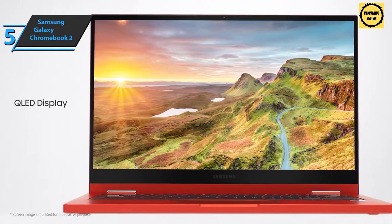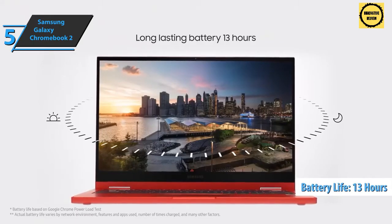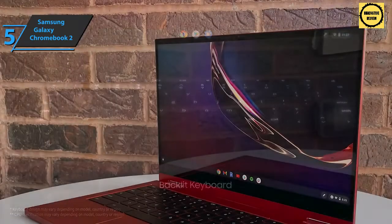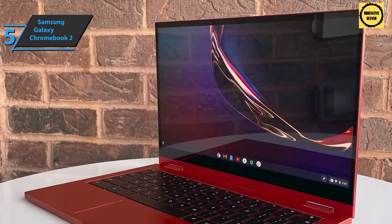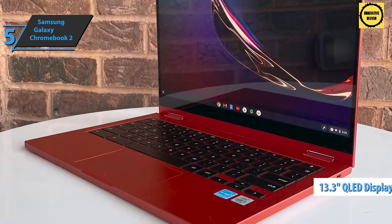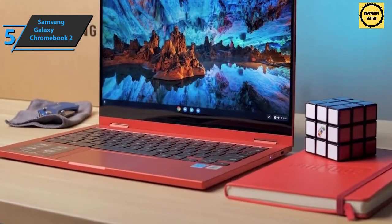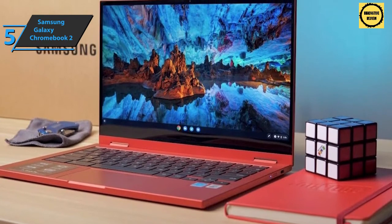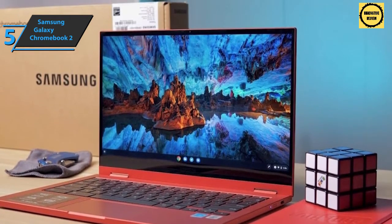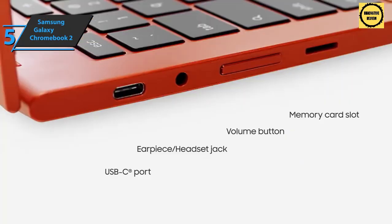This laptop charges quite quickly with the supplied 45-watt charger. Battery usage depends on what you're doing with the device, so don't always expect the promised 13 hours, although most users will reach this number through regular use. Instead of a 4K OLED panel, the new Chromebook now uses a 13.3-inch 1920x1080 QLED display. This is also the first Chromebook to have a quantum dot panel, which is exactly the reason for the longer battery life than its predecessor.